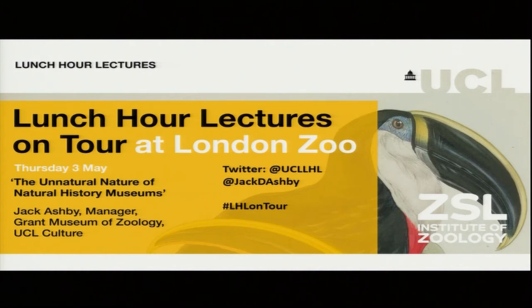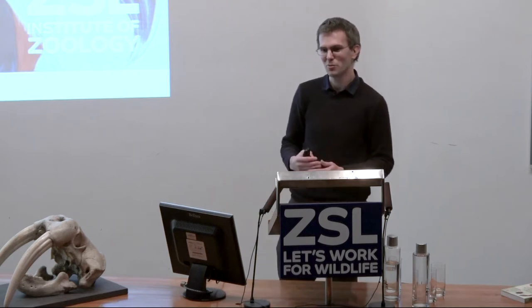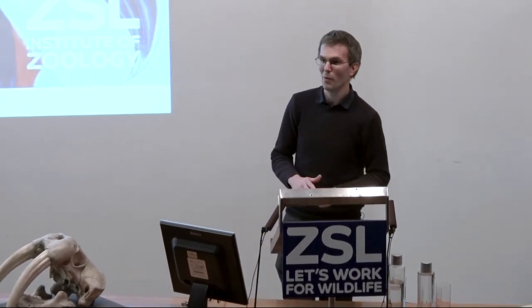Thanks for coming, everyone. I spend a lot of my time poking around natural history museums around the country, around the world. And what I found there is a basis for the book that Alice mentioned, but also a basis for a lot of thinking that I do about how natural history museums behave as windows onto the world of nature, and how natural history museums act as a means to talk about nature and display nature, and to convey nature to the outside world. But what I'll be saying today is that the way that we do that isn't necessarily particularly representative of nature, isn't particularly a natural way of talking about nature.